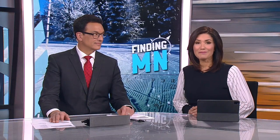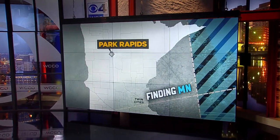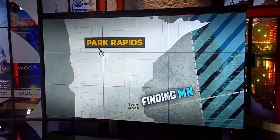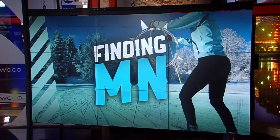As distilleries pop up across the state, barrel makers are keeping busy. In this week's Finding Minnesota, John Lordson takes us to a cooperage in Park Rapids and shows us the creative way that whiskey barrels are made in the Land of 10,000 Lakes.